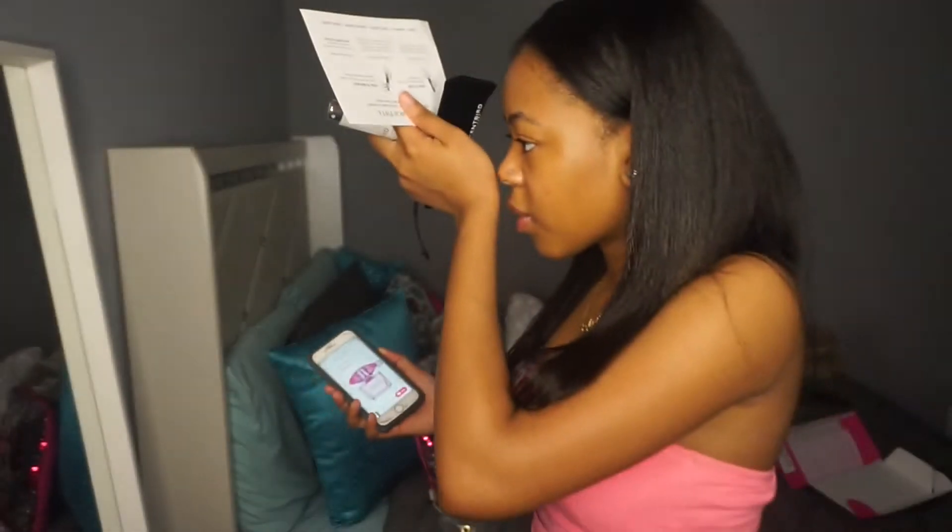Yo, this stuff smells amazing! I'm not even joking — my aunts helped me pick this because they know more about perfume. I just buy like little body mists and stuff from Bath and Body Works and Victoria's Secret, but now I'm getting into perfume.